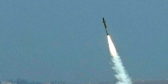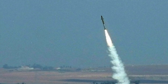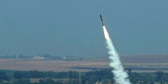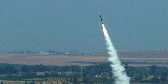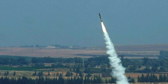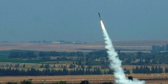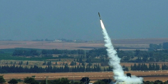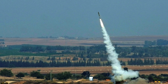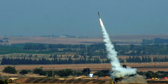Iron Dome has three central components. First, Detection and Tracking Radar: the radar system is built by Elta, an Israeli defense company and subsidiary of Israeli Aerospace Industries, in conjunction with the IDF. Second, Battle Management and Weapon Control: the control center is built by Rafael and M-Press Systems, an Israeli software company. Third, Missile Firing Unit: the unit launches the Tamir interceptor missile, equipped with electro-optic sensors and several steering fins for high maneuverability. The missile is built by Rafael.